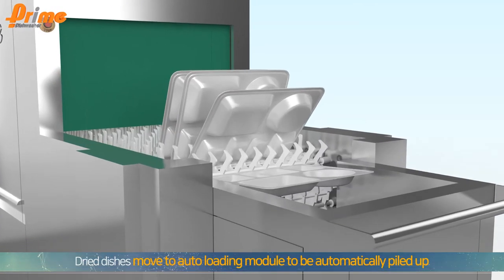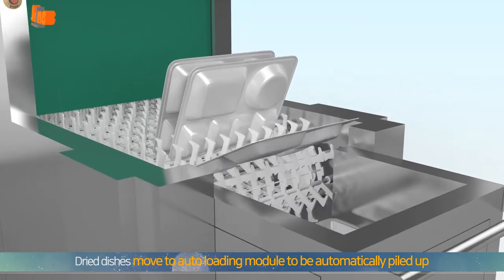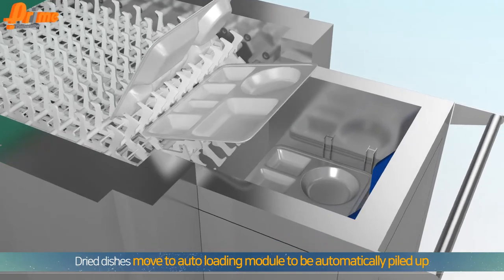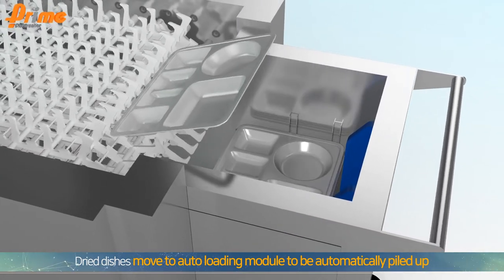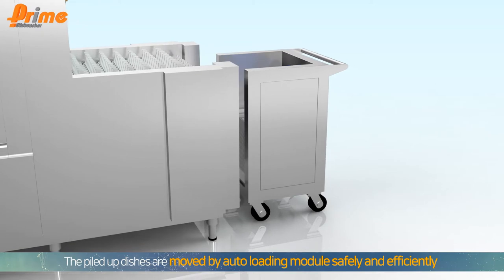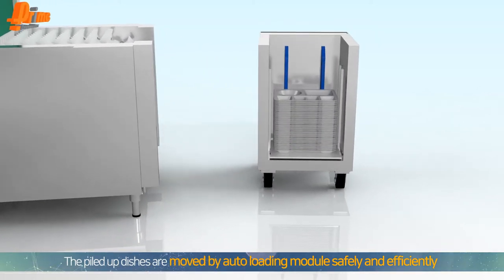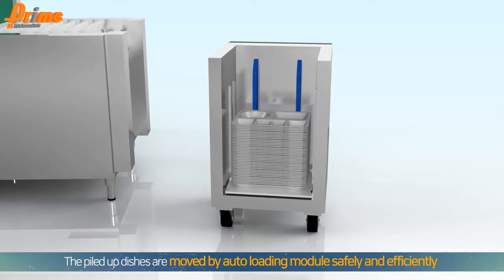After sterilization and drying with hot air at 96 degrees or warmer, the dishes are automatically moved to a loading module to be piled up. After the entire washing process, the piled-up dishes are easily movable using the auto loading module, safely and efficiently.